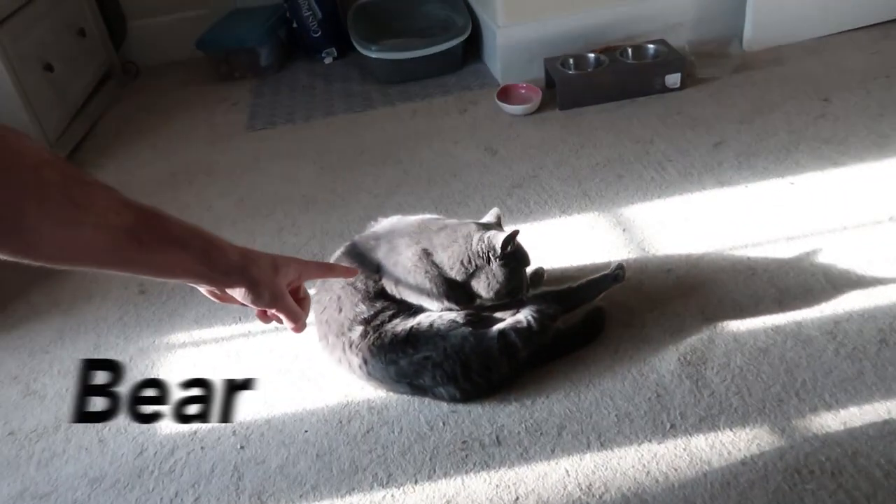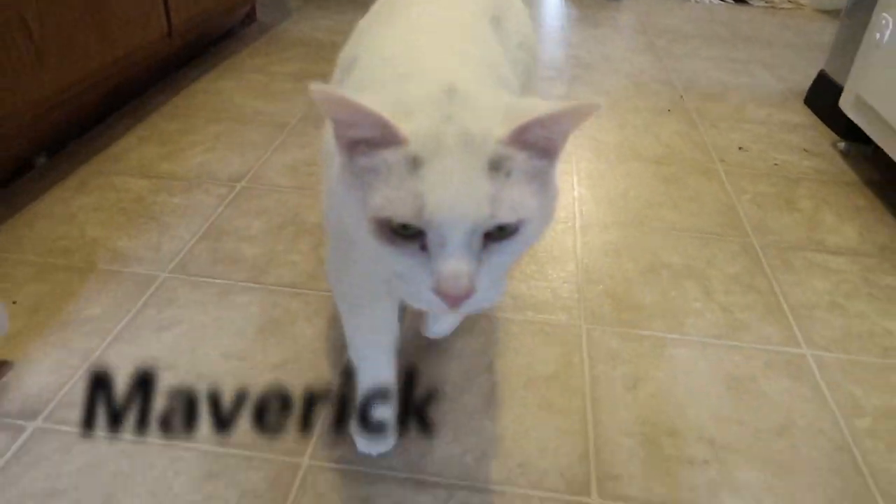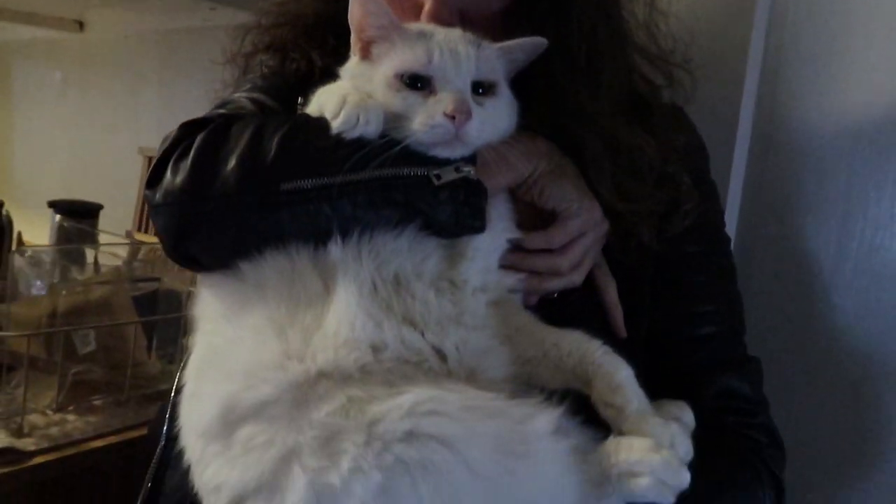I also share this room with my cats. This is Bear right here. I have one other cat, Maverick — he's not with me right now, but they usually pounce on me whenever I come in here. I used to have two other cats, but now I've got two new cats. Anyways, take a look at this, guys.